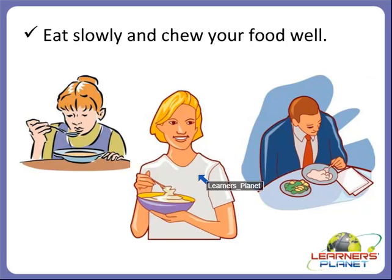We can see in the picture that a girl is eating very slowly. But in another picture we see a man who is eating and also reading. Children, always remember that while eating we should not read, laugh, talk, or play. Because it will not digest the food properly and we can fall sick.